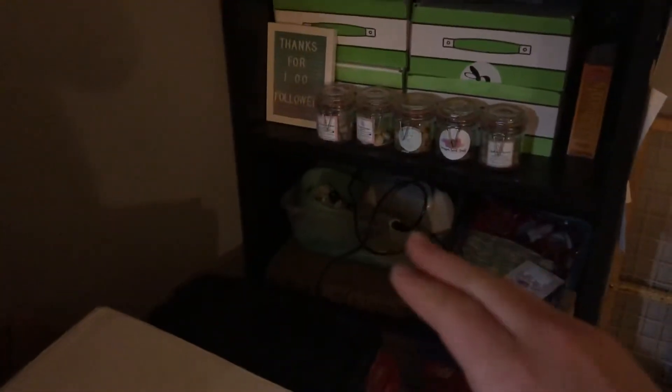Then, we just have more stuff over on the shelf over there. We've got some costumes, their carrier, their first aid kit, some treats, a little letter board, and just some other supplies that I have.